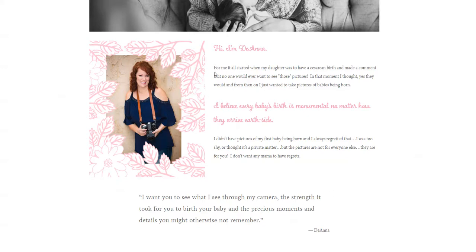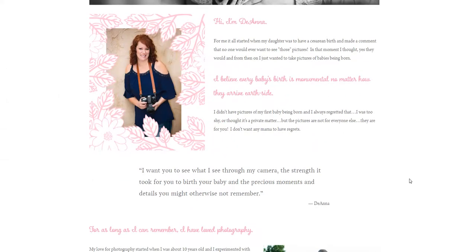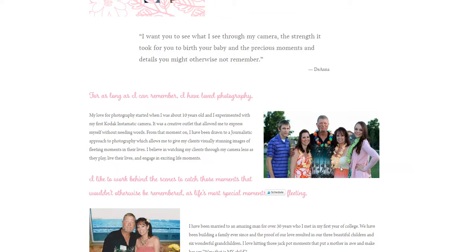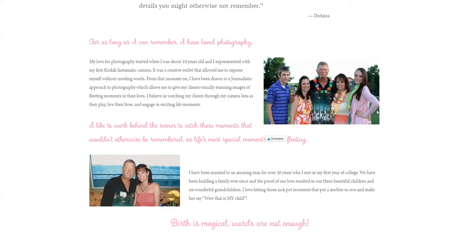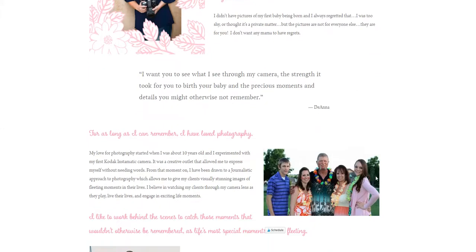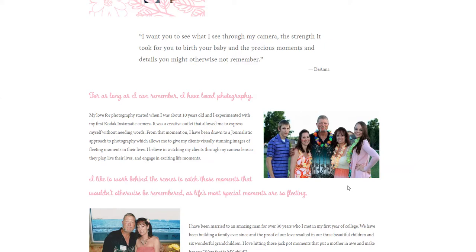It says: 'For me it all started when my daughter was to have a cesarean birth and made a comment that no one would ever want to see those pictures. In that moment I thought, yes, they would. And from then on I just wanted to take pictures of babies being born.' I don't dislike that statement, but I feel like we need to switch it up a little bit. Deanna also has more pictures here, which I like — especially since she started with an individual photo of herself, so now when I look at the family photos, I can pick out who she is.